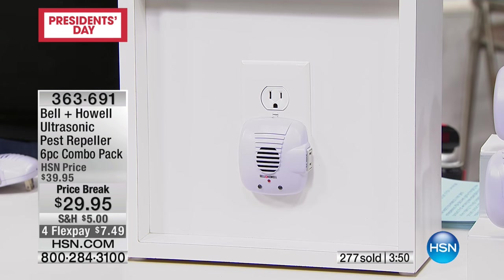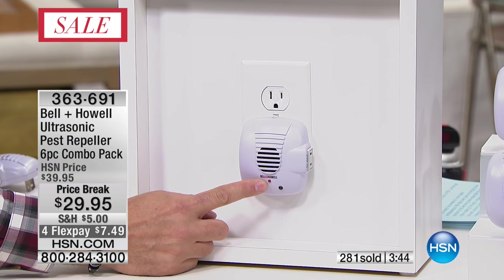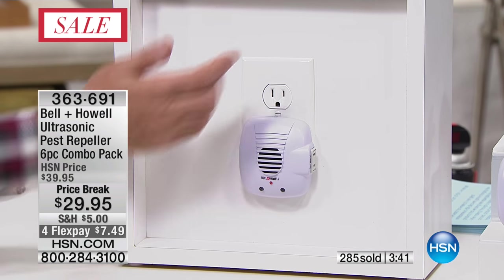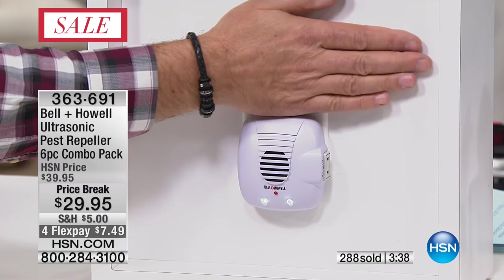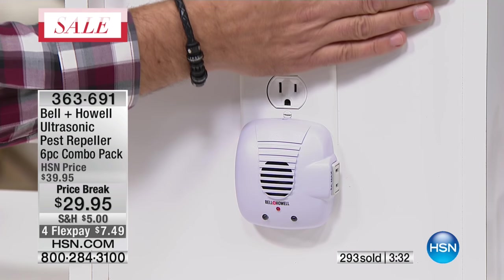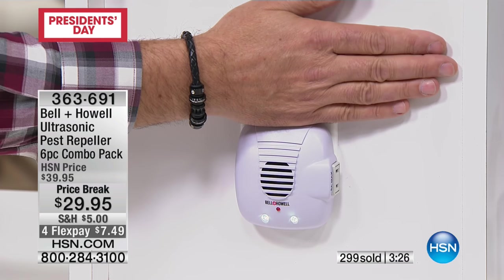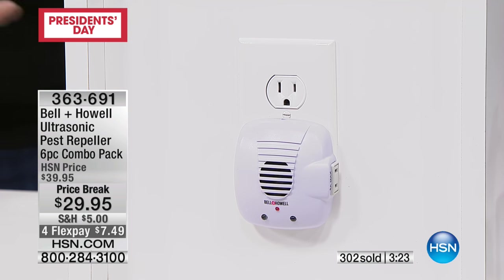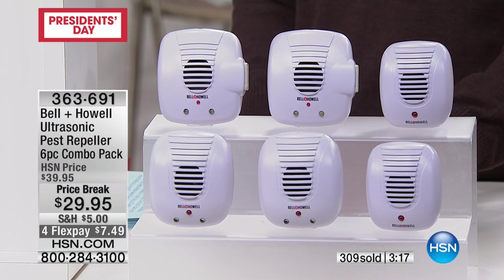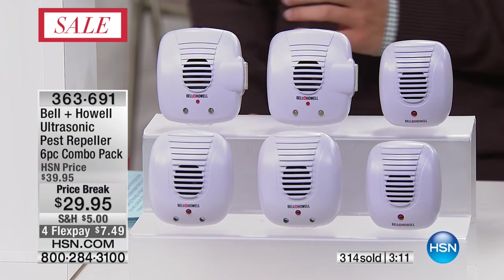Let me show you the pest repeller in front of me here — it has built-in LEDs. The LEDs do not stay on all day long. The little red light flashes all the time to show you the pulse is being emitted. Then watch — I'm going to cover the photo cell on top. See how the LED lights come on? It's an automatic nightlight. It's a two-in-one. These are very bright. If you put them on a stairway, in a hallway, bathroom — they're really going to light the area up. Four out of your six units have those nightlights built in.